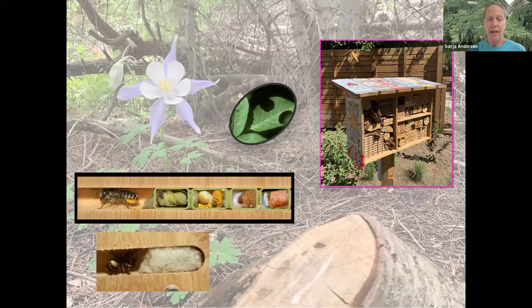The leaf cutter bee leaves a little pollen loaf — a mixture of pollen and nectar — in each cell so that when the egg hatches, the young have something to feed on right away. Different bees use different plant debris to line their nests: leaf cutter bees use leaf pieces, mason bees use mud like mortar, and wool carder bees scrape plant hairs off things like lamb's ears to line their nests.